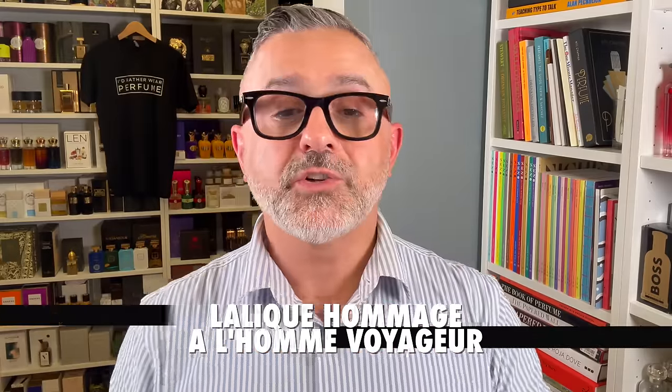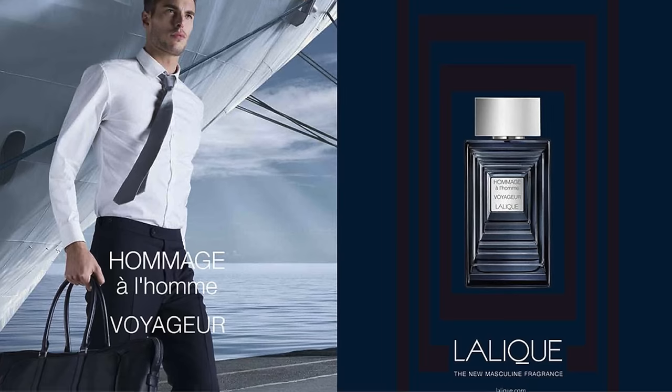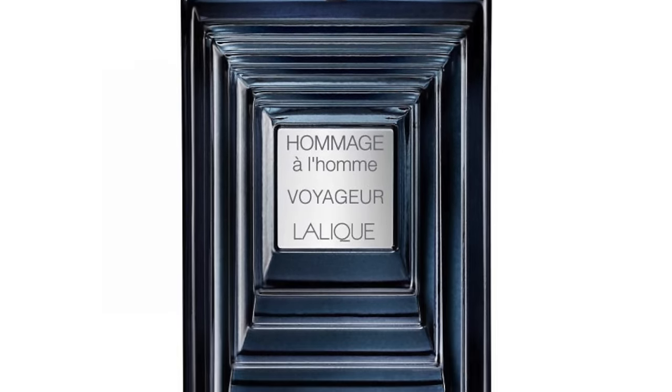Last but not least, a bonus fragrance that didn't make the list because I believe it's discontinued — Hommage à l'Homme Voyager, which came out in 2014, created by Michel Almairac and Mylène Alran. It's a patchouli balm with vetiver, papyrus, oakmoss, cardamom, bergamot, amber, and vanilla. I feel like there's a little rose in this as well, and it smells fantastic. I've got a little bit left and I'll cherish this bottle. Michel Almairac does great work, especially featuring my favorite note of patchouli. If you can get your hands on a bottle, do — but don't pay too much since it's discontinued and prices will likely be jacked up.